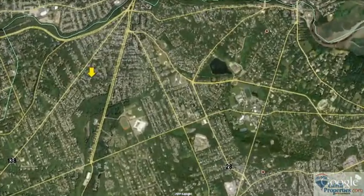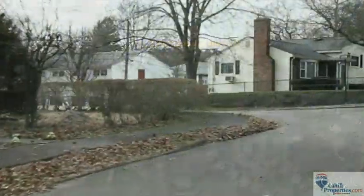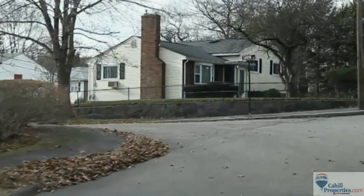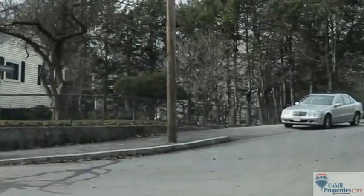In 2007 and 2009, Money Magazine listed Milton as the 7th and 5th, respectively, on its annual list of best places to live in the United States.